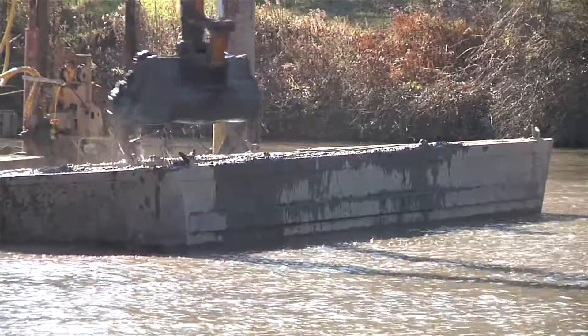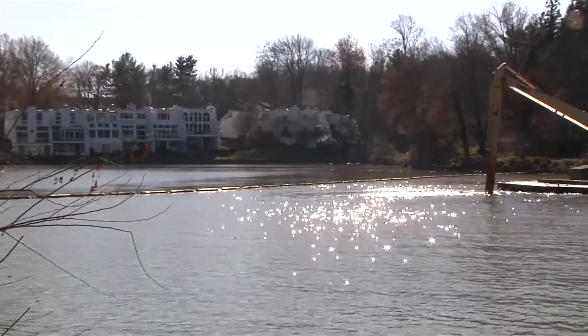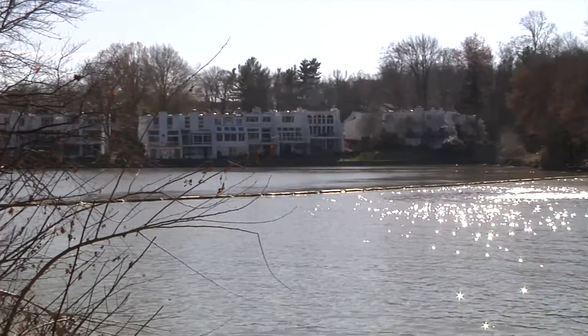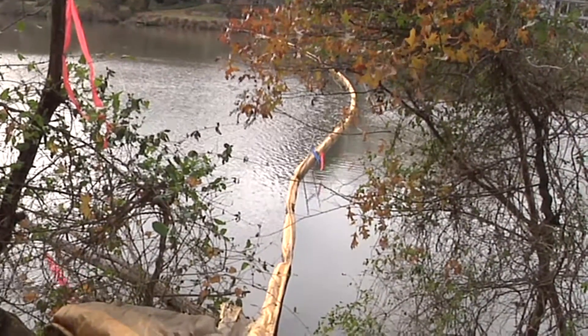We have a number of things that we're doing to reduce the environmental impact. There is a turbidity screen here that stretches across the lake, which confines the larger sediment particles to this upper end. Danielle can tell you a little bit about the monitoring we're doing.